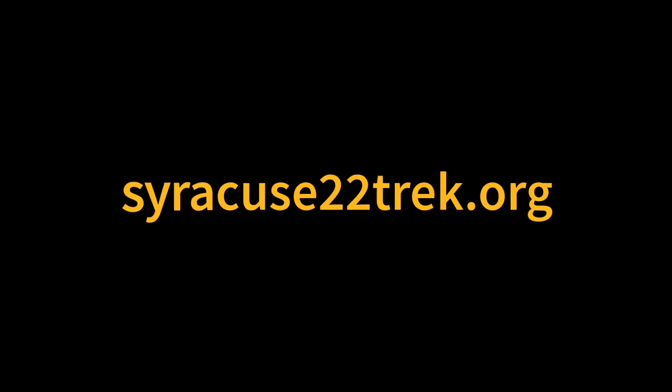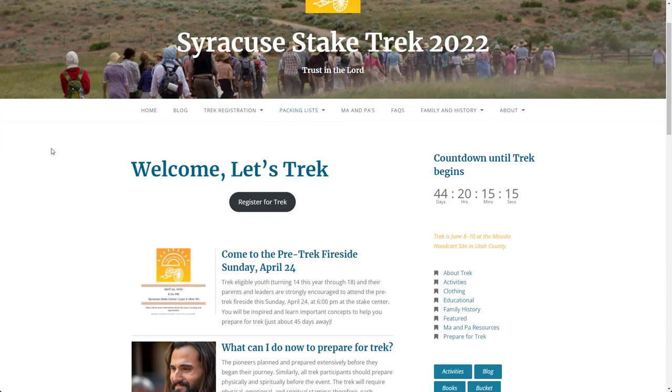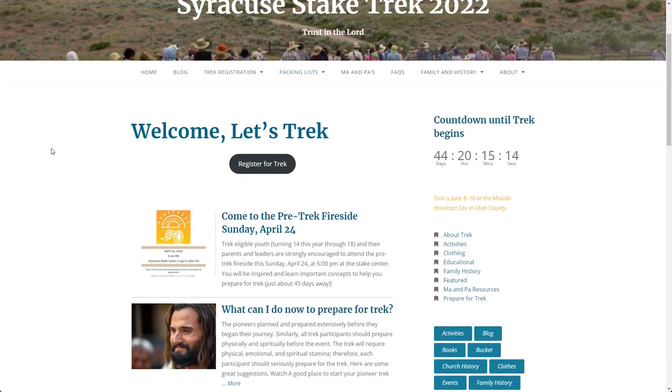Our Syracuse Stake Trek 2022 website was designed to share as much information as possible with all trek participants. New or updated information is added regularly, and more quickly as we get close to leaving for the trek.